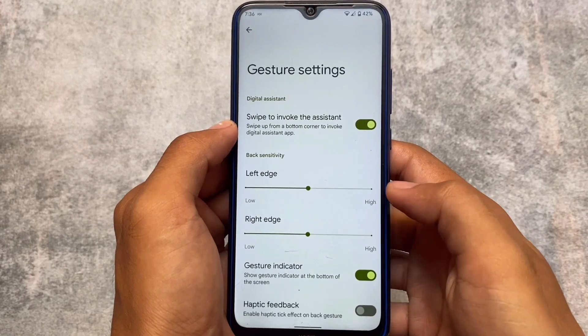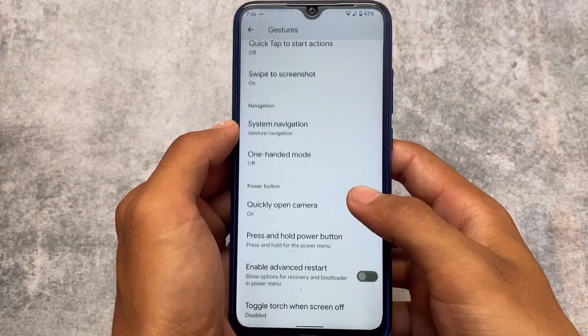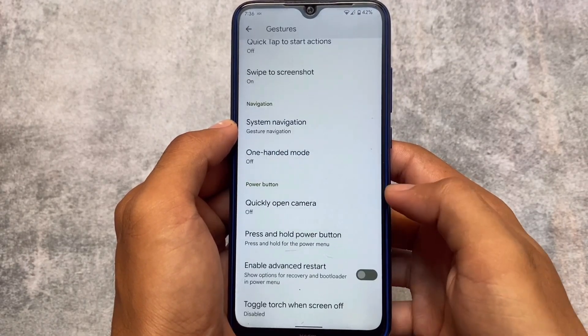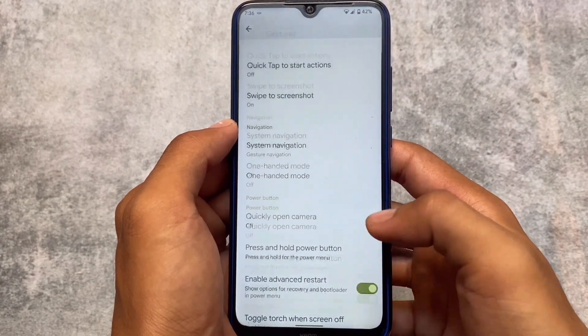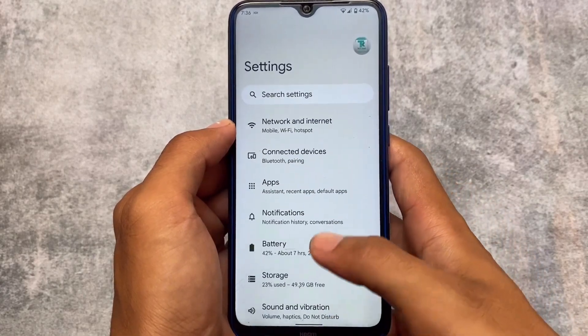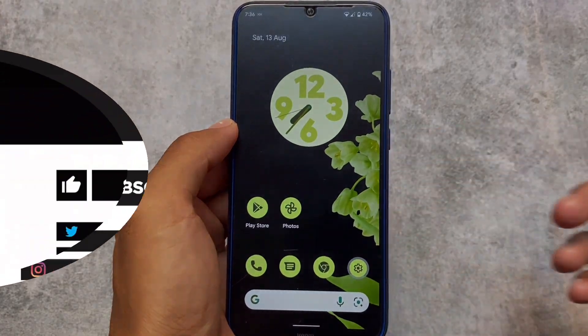Swipe to screenshot is there, we have system navigation gesture options, and you can disable the navigation bar if you don't want it. We also have a quick-open camera shortcut, the advanced restart option, and other options already present. That's what I wanted to let you know — the link for official devices is in the description. Thanks for watching, goodbye.